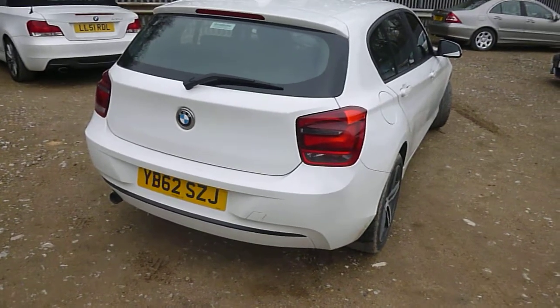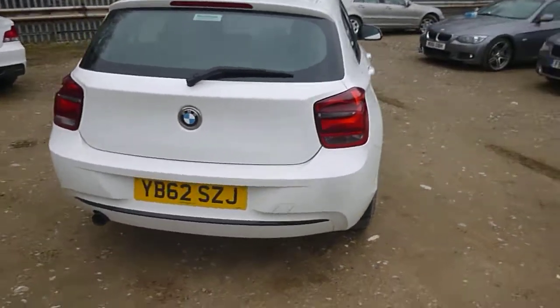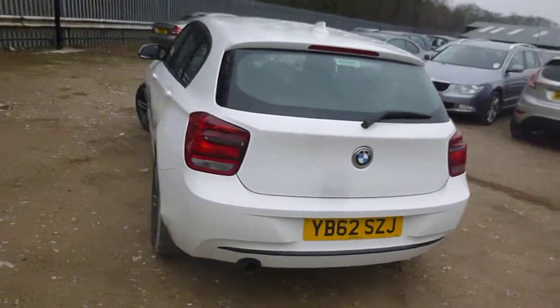Hello, it's Nick at Mercedes-Benz Harrogate. We've got a BMW 1 Series on a 62. We'll have a walk around the car.